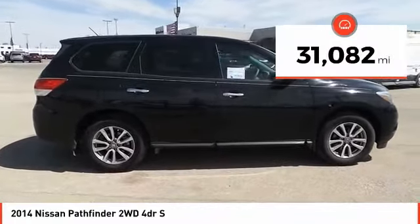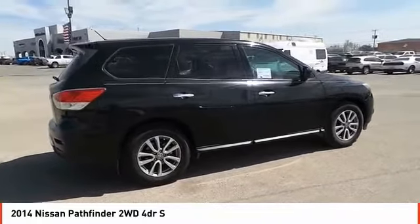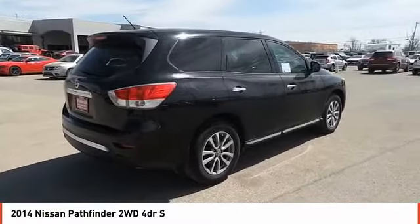This vehicle has less than 35,000 miles, offering reliability and good looks at a great price. So come in and take a test drive today.